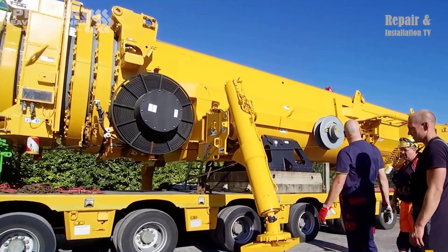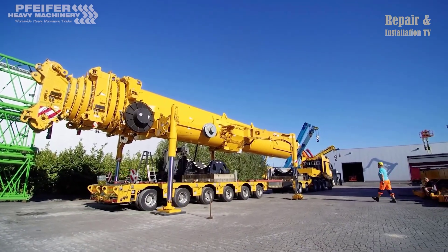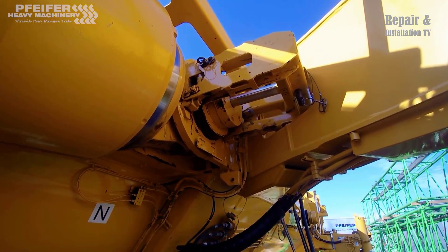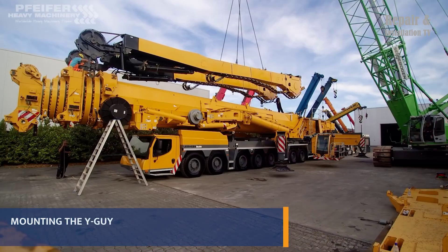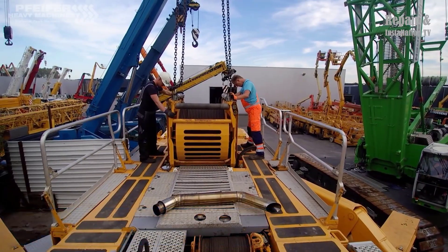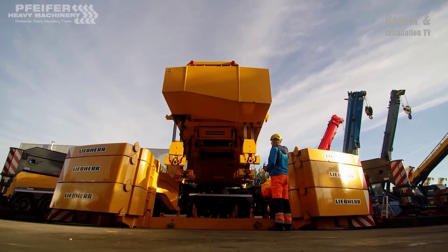Hi everybody and welcome back to the Repair and Installation TV channel. The Liebherr LTM 11200-9.1 is a powerful all-terrain telescopic crane with an impressive lifting capacity of 1200 metric tons (1322 US tons). The crane is designed to handle heavy lifting tasks in various challenging environments including construction sites, industrial facilities, and even in the wind energy sector.